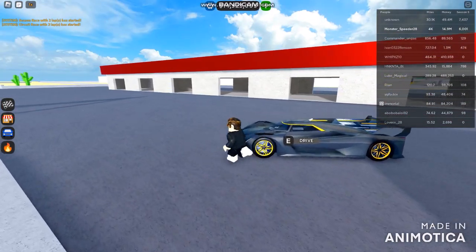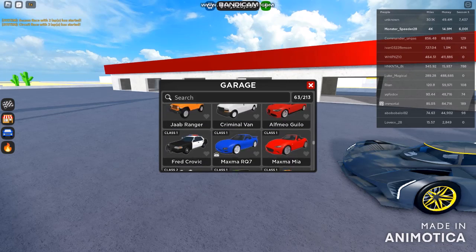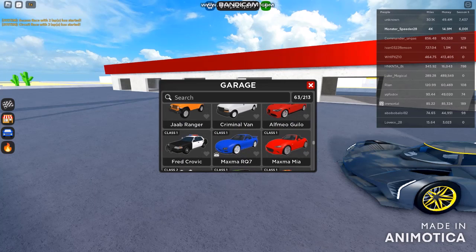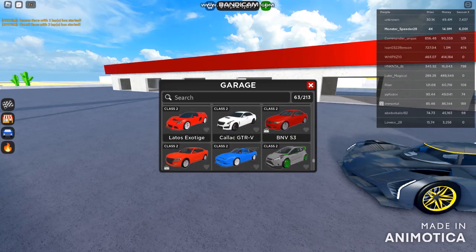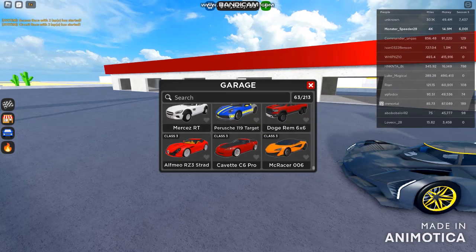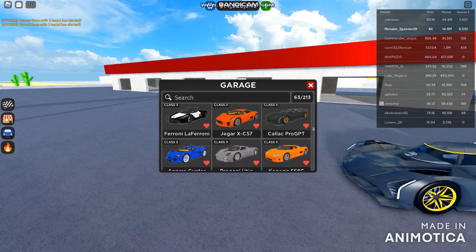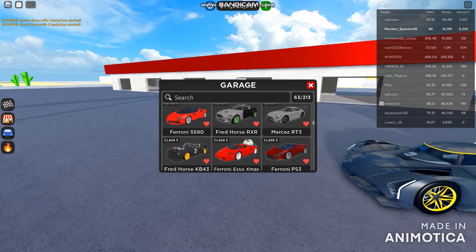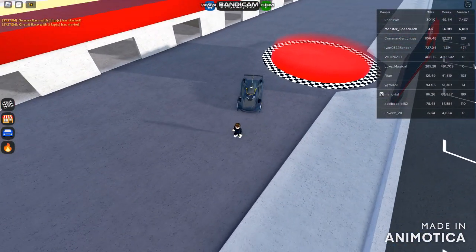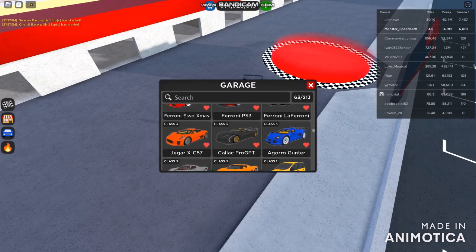I'm jumping out of the vehicle before anything gets deleted. There are no Lamborghinis out here unfortunately — that wasn't going to be the case. So I'm just going to be favoriting the Ford Crown Vic and probably the Dodge Charger as well, and even the Zagato. Let's see — I'm upgrading and I currently have 14 million.